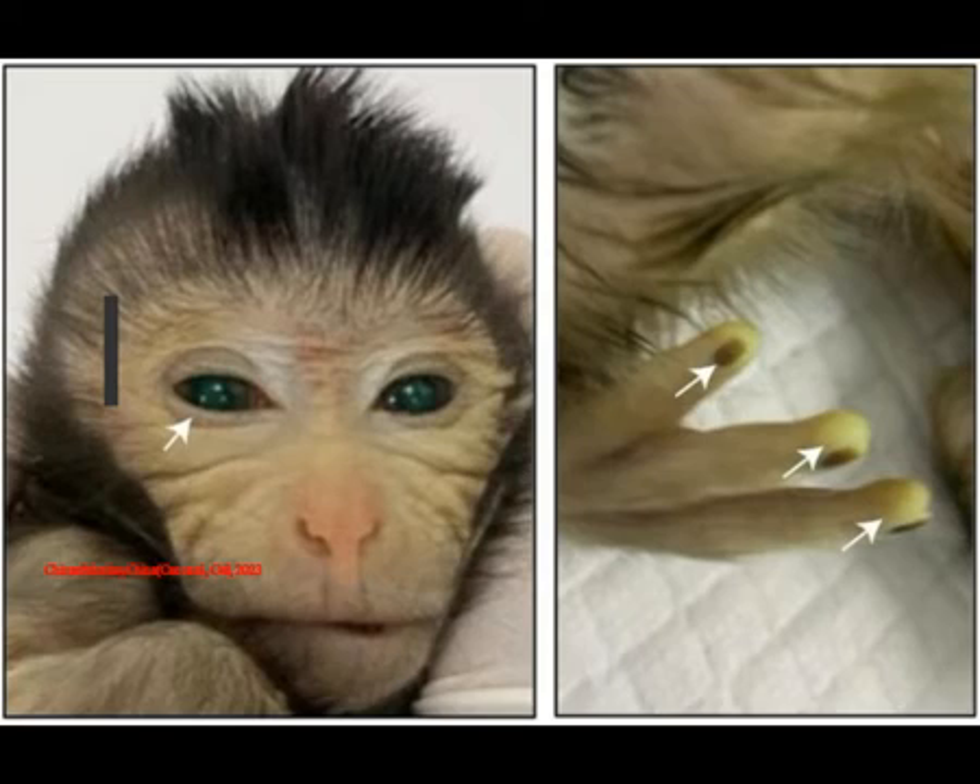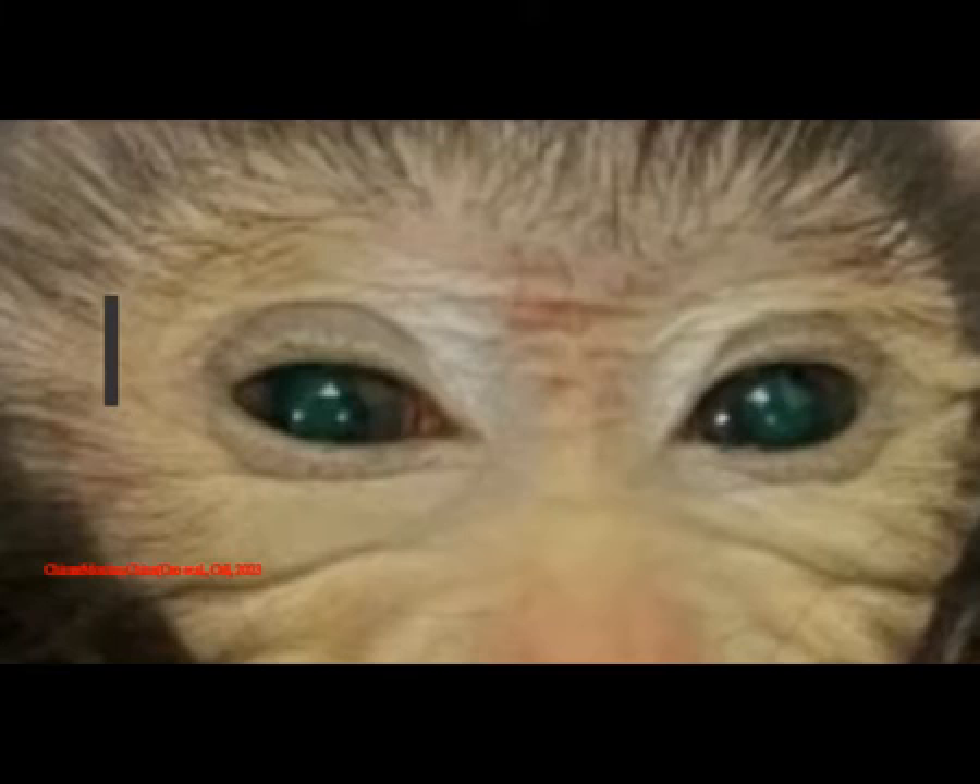"This is a long-sought goal in the field," says reproductive engineer and senior author Zhen Liu of the Chinese Academy of Sciences. Specifically, this work could help generate more precise monkey models for studying neurological diseases and other biomedical studies. Lead author geneticist Jing Chiao from CAS said this was a basic scientific advance because it proves for the first time that rich non-human primate chimeras are possible.